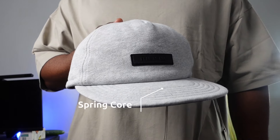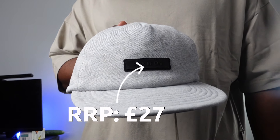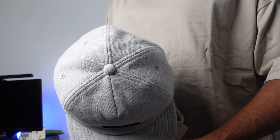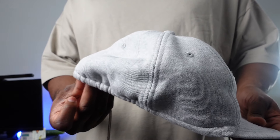The next pieces I picked up are ones I don't generally pick up from the brand — the spring core fleece cap in the jet black and light heather grey colourways, retailing for £27. It's essentially a five-panel hat in a fleece material with a rubberised logo towards the front. The only downside is that it is one size fits all. I traditionally wear a seven and a half in a New Era hat, and because I have long hair, unfortunately these pieces don't fit me. But I do think it's a great piece to add to the collection.